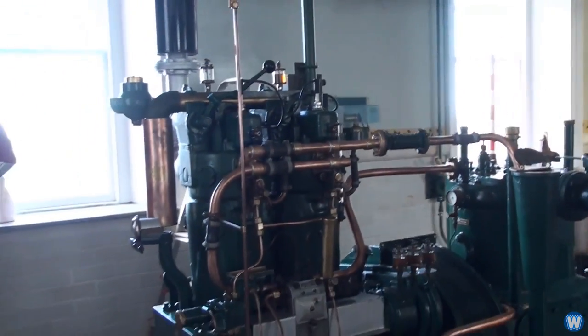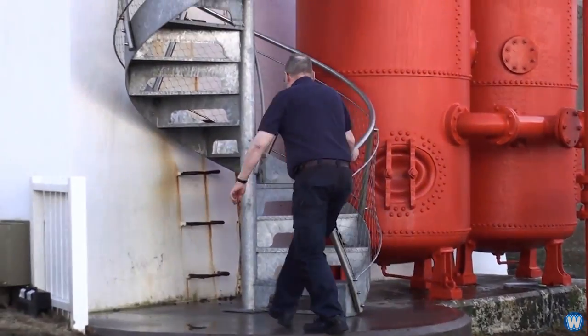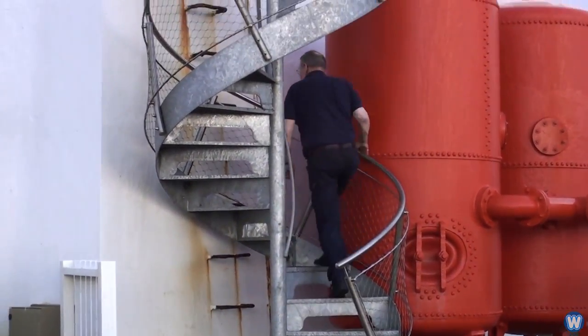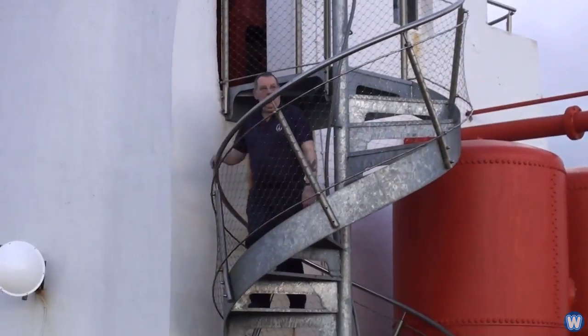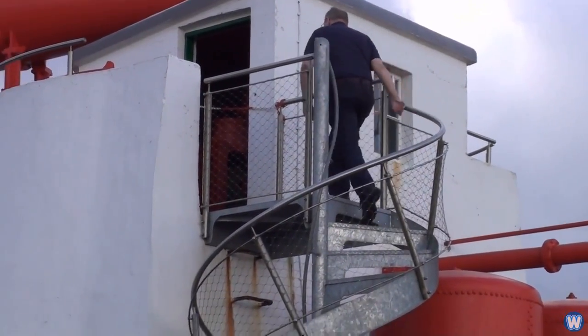To sound the foghorn, the diesel engines are started up and air is compressed into large reservoir tanks at 25 psi. But before the horn can be used, a worker needs to go up a spiral staircase to the horn room and activate it from there.